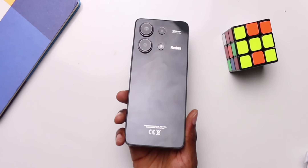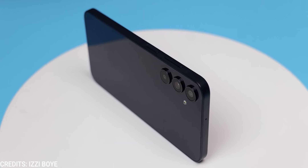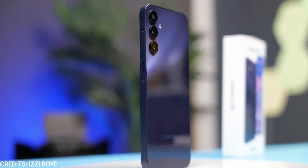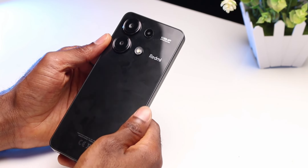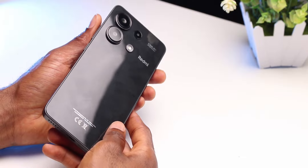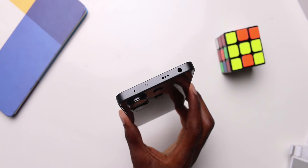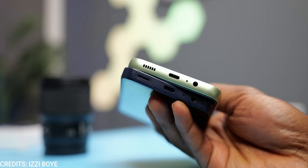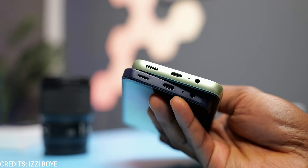Moving on to design, the Redmi Note 13 looks good — it looks like it's made out of glass at the back, but it isn't. Likewise, the Galaxy A15 rocks a familiar plastic build that is a fingerprint magnet. In fact, both devices are fingerprint magnets, but the Redmi Note 13 comes with a case you can use right away.